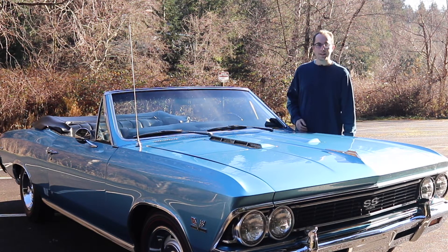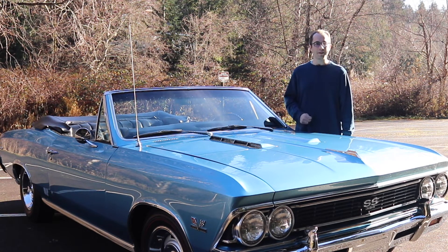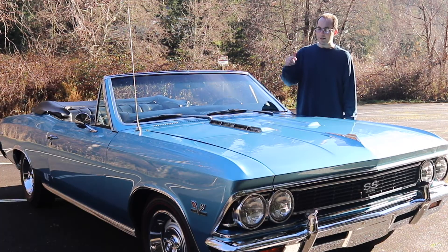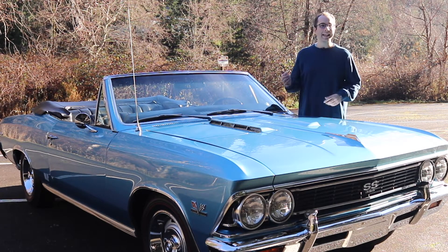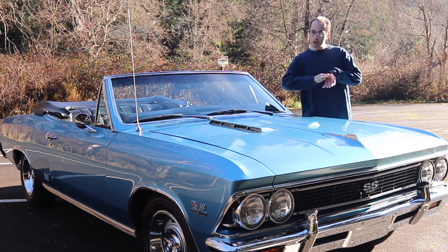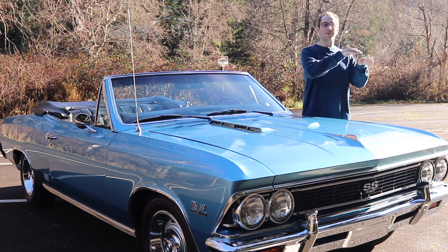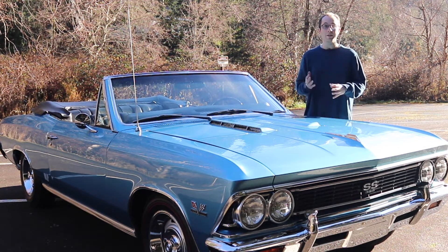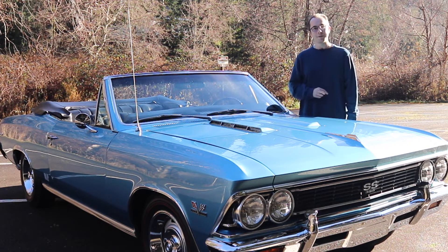Moving on to the front of the Chevelle SS 396, I wanted to talk about two features. The first are these amazing-looking hood scoops, which are only available on the SS model — the base Chevelle does not have them. It's a really aggressive and cool look. What's really interesting is they actually go out sideways as opposed to out front, which is more interesting than some other vehicles with noticeable hood scoops. However, there's some sad news: they're not functional.